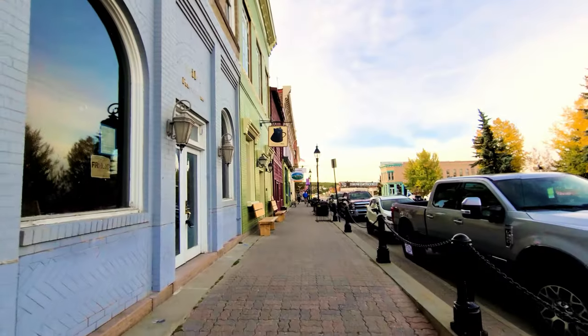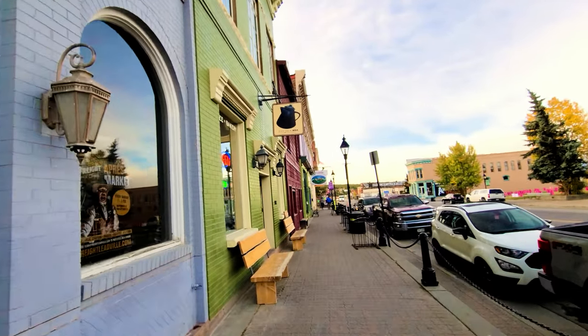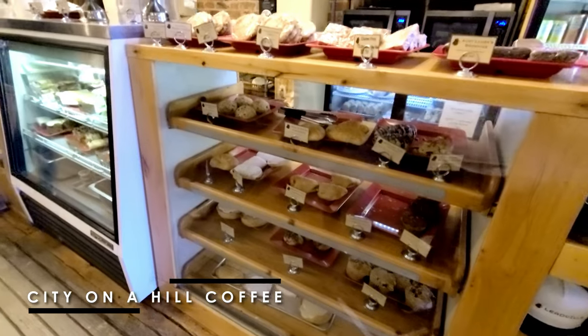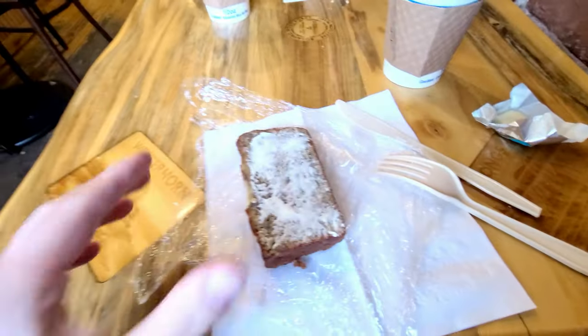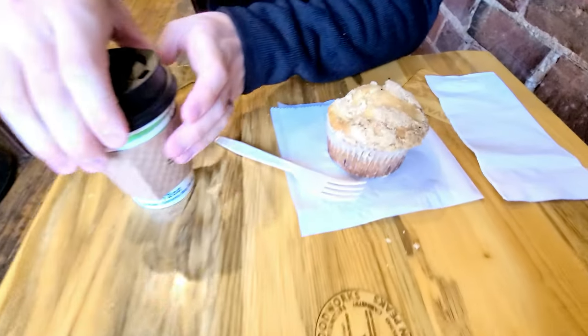If you're familiar with how I do my day trip vlogs, you know it starts with coffee. We are on Main Street and we're going to stop in at City on a Hill Coffee. I love trying out local coffee shops and supporting local family-owned businesses. I got some banana almond bread with butter, a maple latte, and Vince got a mocha and a blueberry muffin. This is legitimately one of the best maple lattes I've ever had - it's really good.